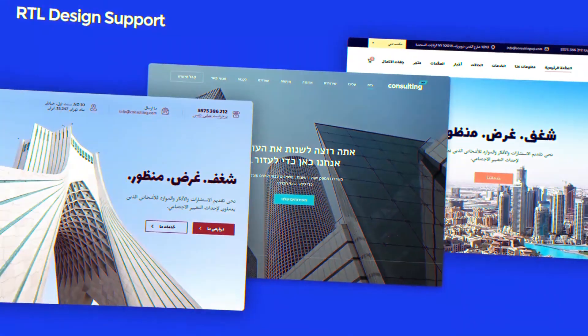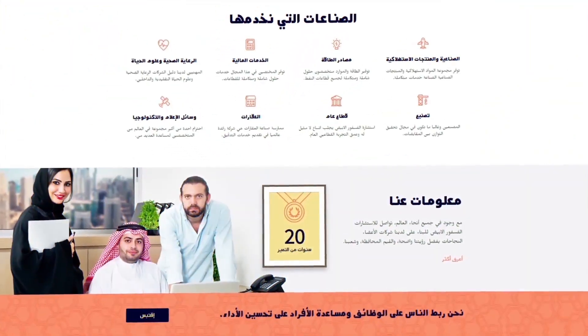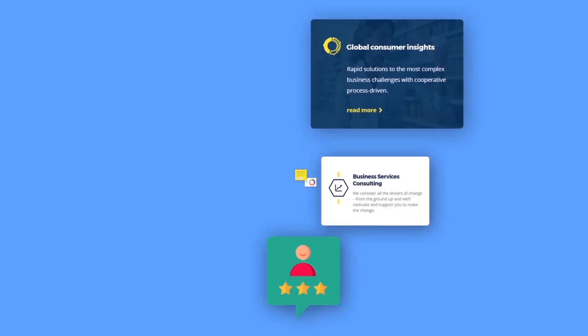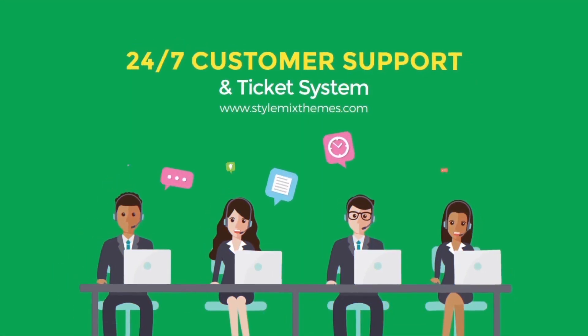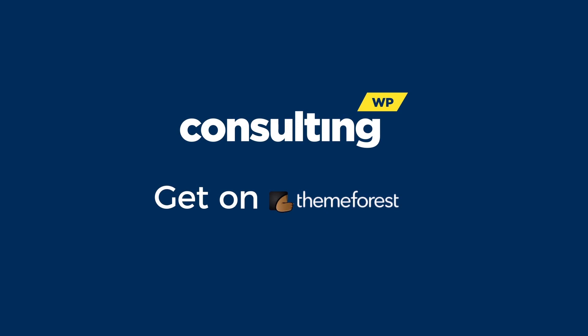We value the interest of people who use RTL website layouts and created three different demos for you. In the package, you also get 80 pre-made page templates, 120 blocks, and professional 24/7 customer support with live chat. Get your Consulting copy now on ThemeForest.